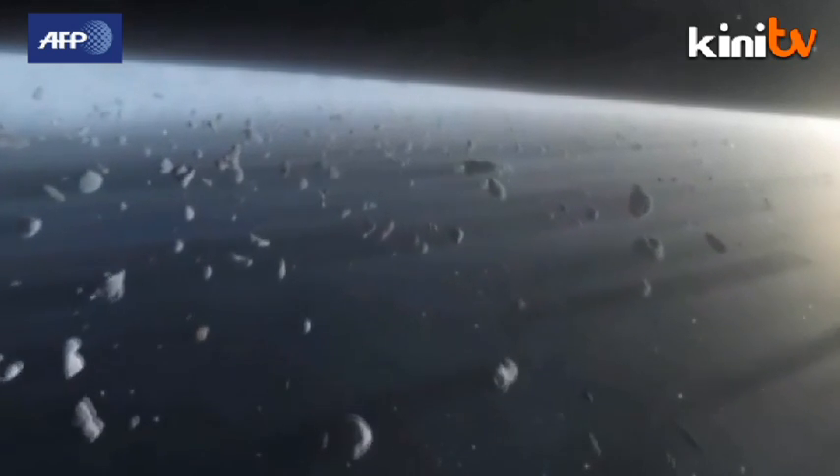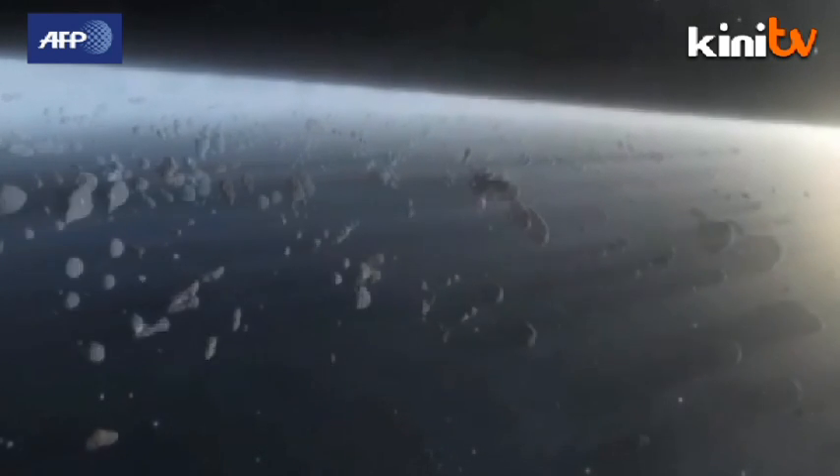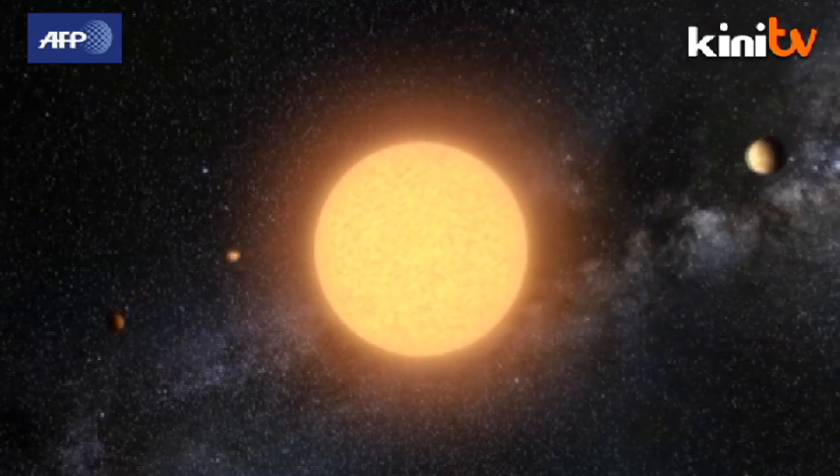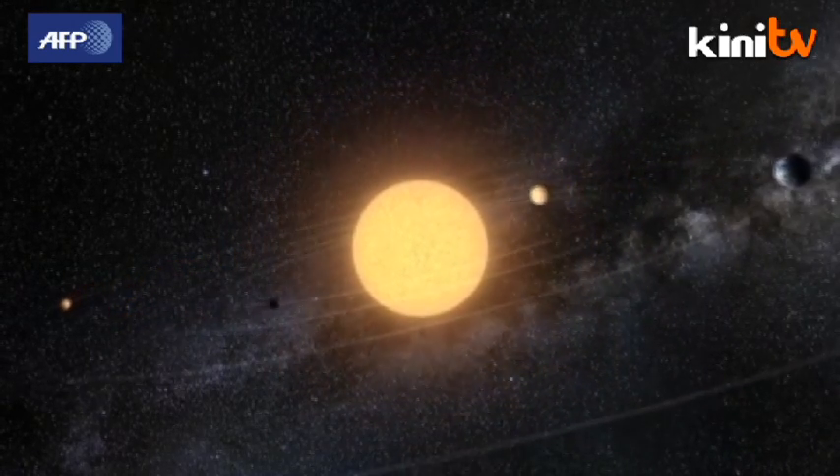Astrophysicists believe that comets are made of ancient ice and dust left over from the formation of the solar system — like 4.6-billion-year-old time capsules hurtling through space. One theory is that they hold complex carbon molecules that helped seed life on early Earth.